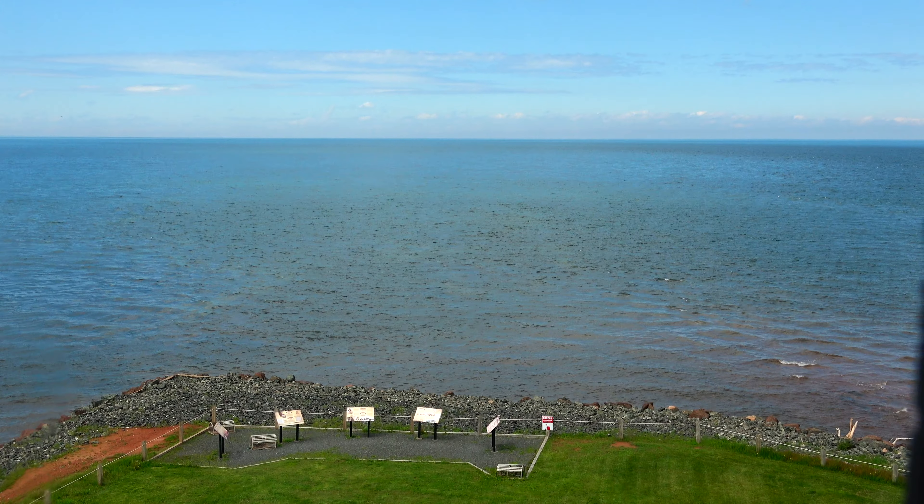And finally, to the top. Look at the views — ocean for as far as the eye can see.